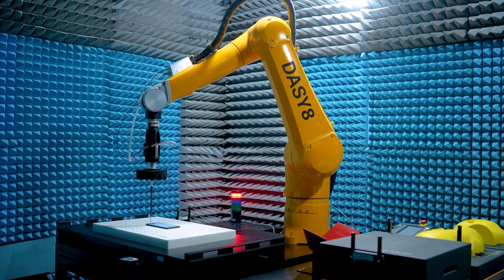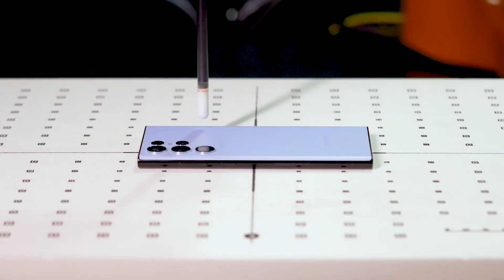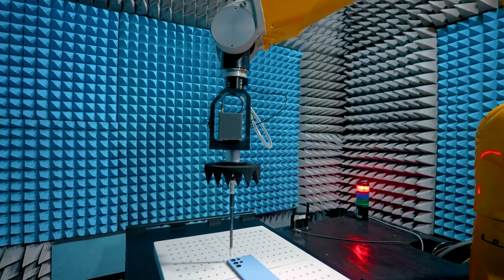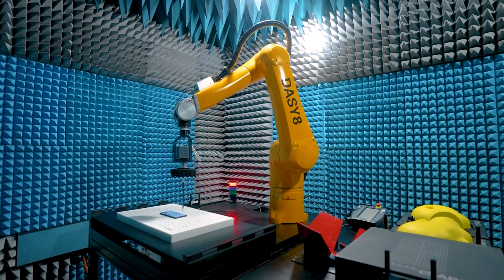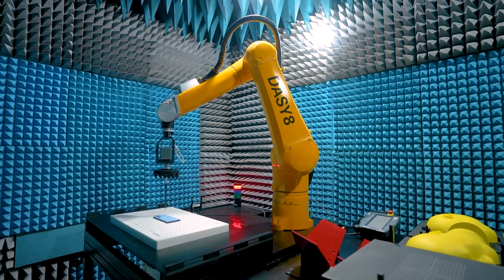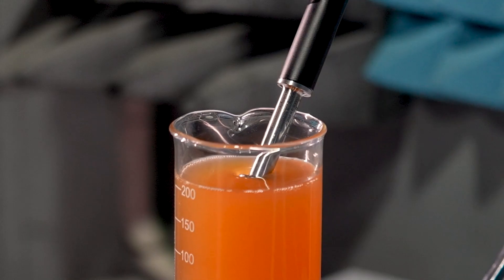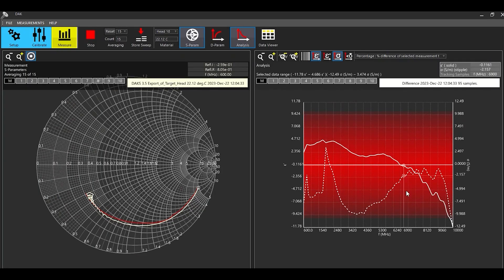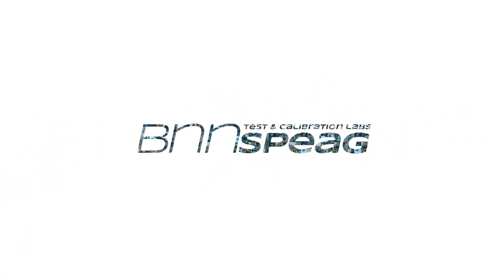State-of-the-art post-processing algorithms convert the measured values to precise, meaningful results that are trusted by regulators and test labs around the world. The modern RF compliance laboratory based on the DASY-8 technology from SPIAG is geared to even the most advanced and complicated devices. With precision, accuracy, and speed, the trustworthiness of the system for device manufacturers, test labs, and regulators alike ensures that end users and the public are safe and protected when they use these devices.